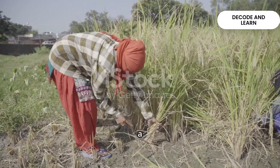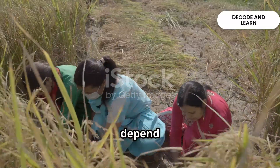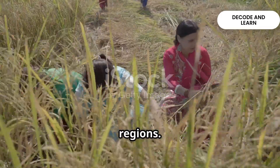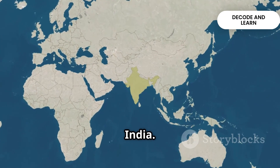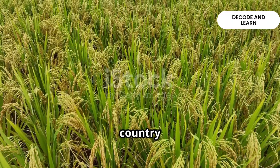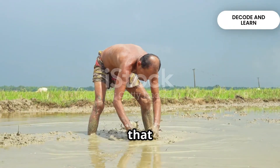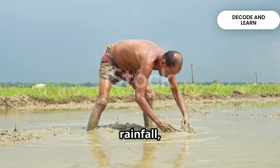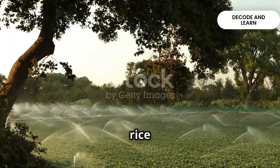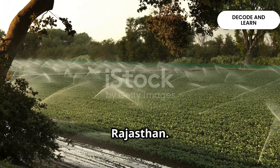India is an agricultural country where a wide variety of food and non-food crops are grown. These crops depend on the soil, climate and farming practices of different regions. Rice is the staple food crop of most Indians, and our country is the second largest producer of rice after China. It is a Kharif crop that needs high temperature, heavy rainfall and humidity. Thanks to canal irrigation and tube wells, rice is also grown in states with less rainfall such as Punjab, Haryana and parts of Rajasthan.